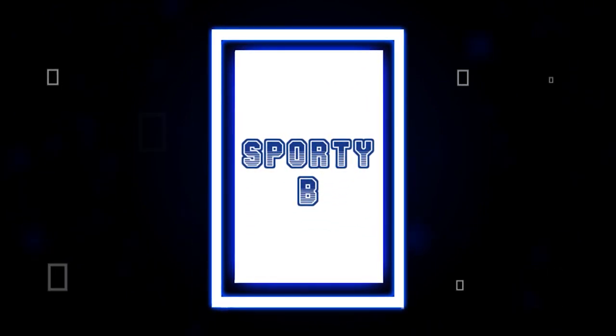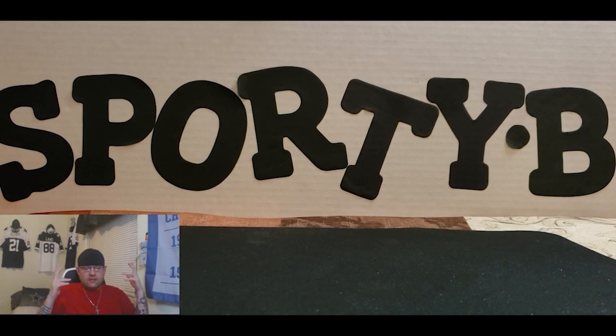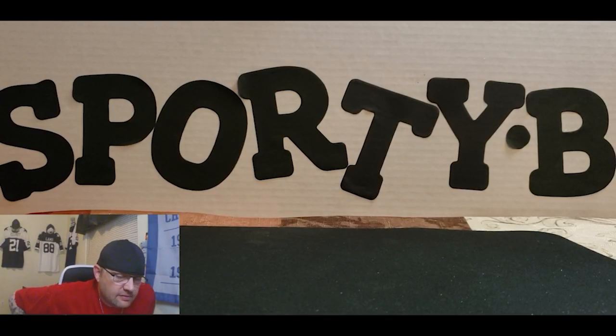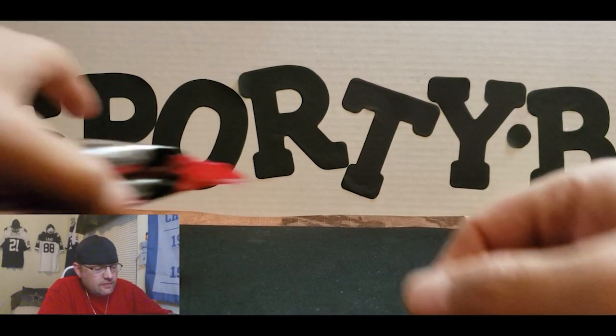Hey hey hey, special dating, let's go! YouTube, what's up, Sporty B on the daily. It really is hard to do pack openings every day, man, every day.